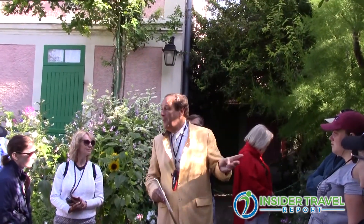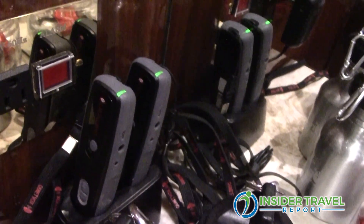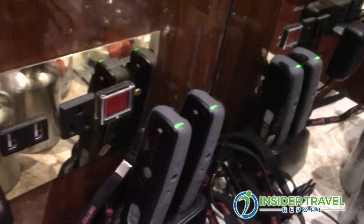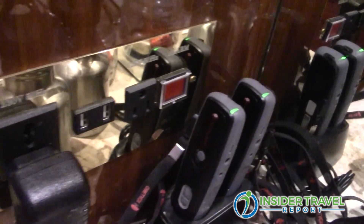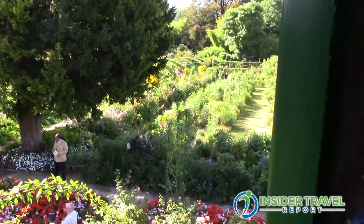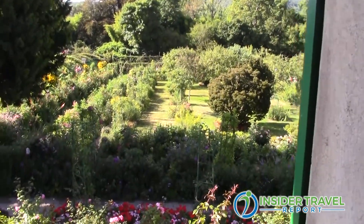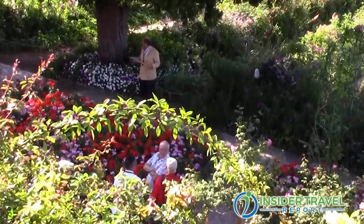We use an audio device, so the guide has a microphone and all the guests have a little receiver. In other words, you don't have to stay glued to your guide — you can wander around, take your time, and still hear the commentary of your guide, even if you're a little bit further away.